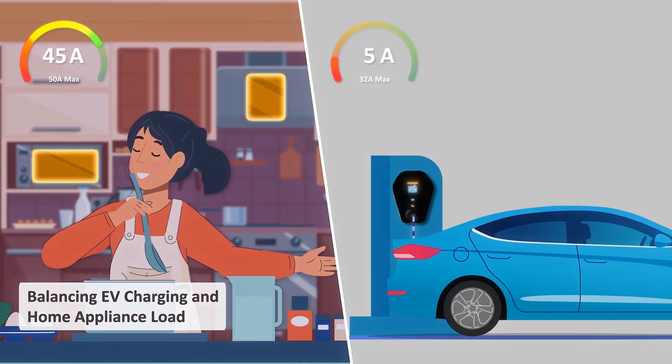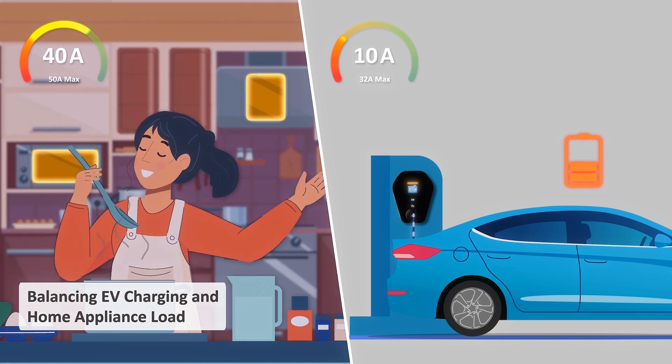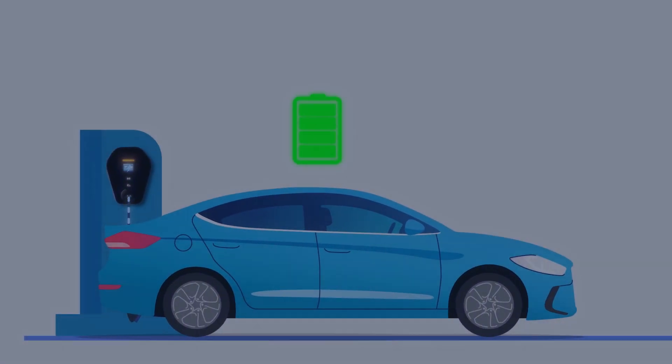As your household springs to life with daily activities, our intelligent EV charger dynamically adjusts energy usage to match your needs. When energy demand in your home drops, our charger ramps the speed up to ensure your car is fully charged overnight.